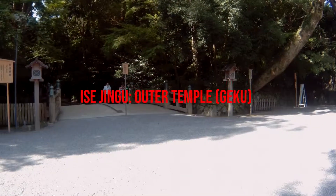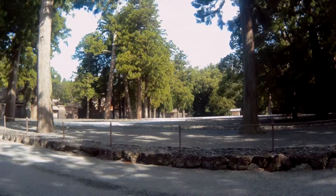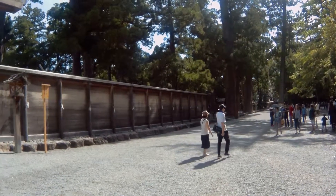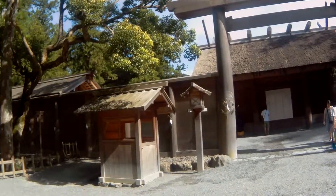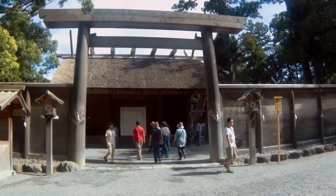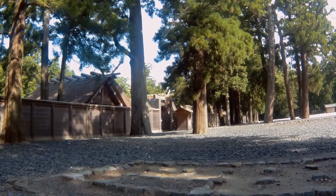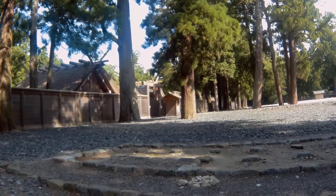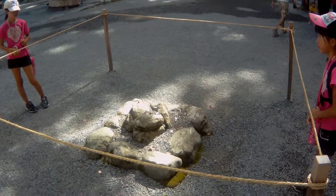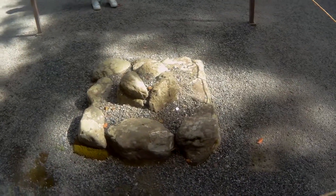Now we're at the entrance of the outer temple — let's go inside and check it out. This is pretty much as much as you can see from what's behind the walls, so they definitely have a good way to pique your curiosity. I wonder how nice it looks back there — it's over 2,000 years old. I'm not really sure what's so special about these rocks but you're not allowed near them for some reason. Powerful rocks.